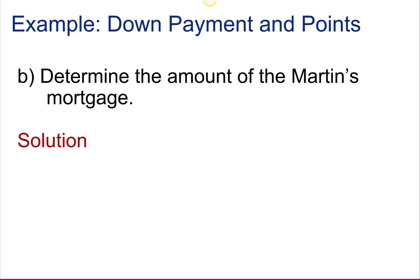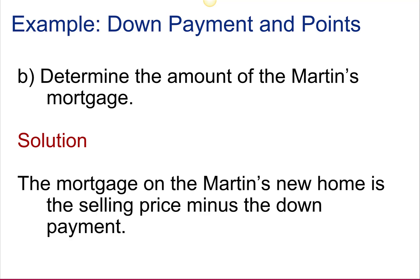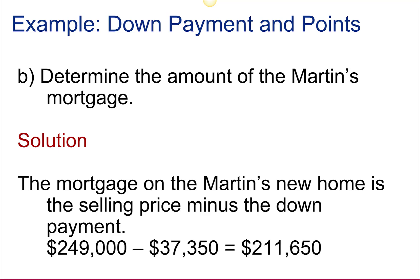Determine the amount of the mortgage. The amount of the mortgage is going to be the selling price minus the down payment. In this case, that is $211,650.